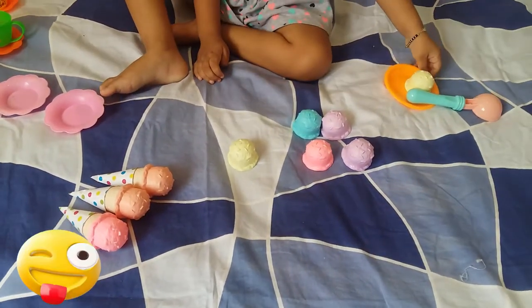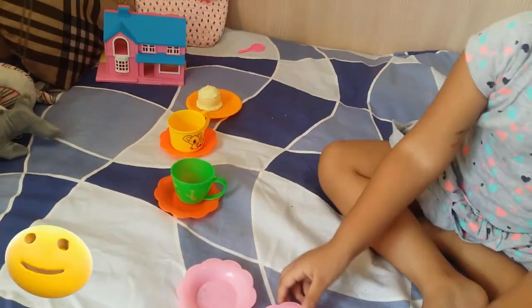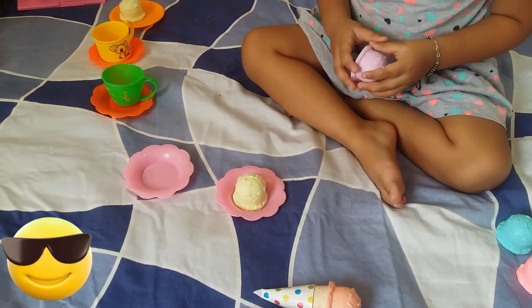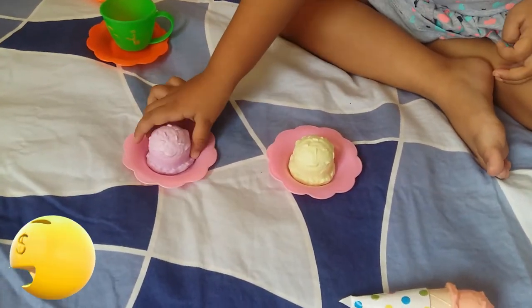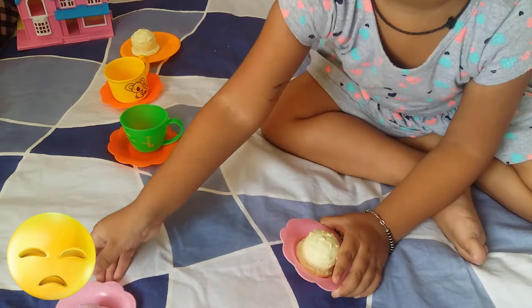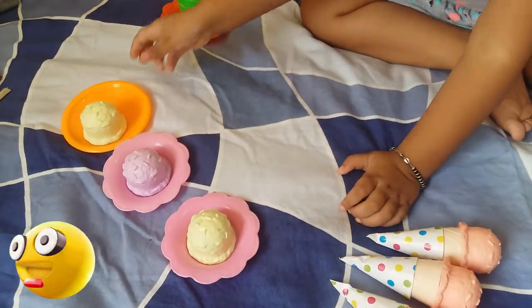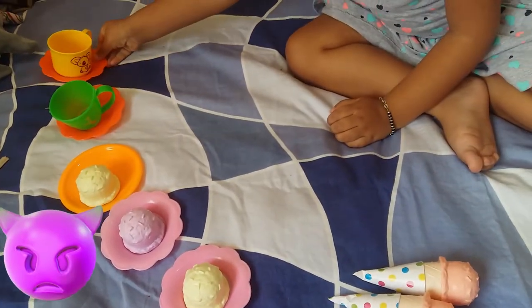Now ice cream — which color? Which color ice cream? Yellow. And the other one? Purple. Purple, okay! There are so many. Yellow. Oh, that is so cute!